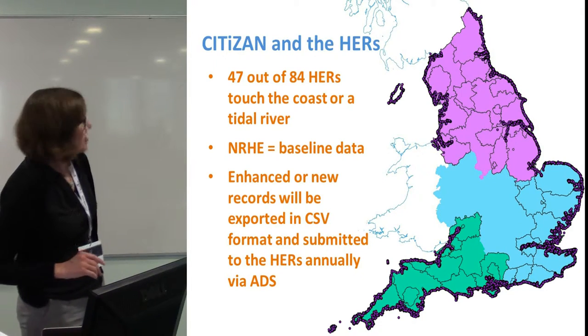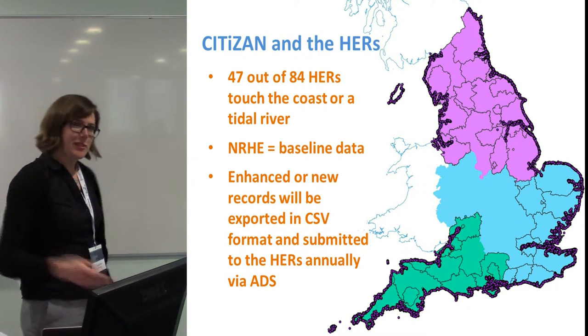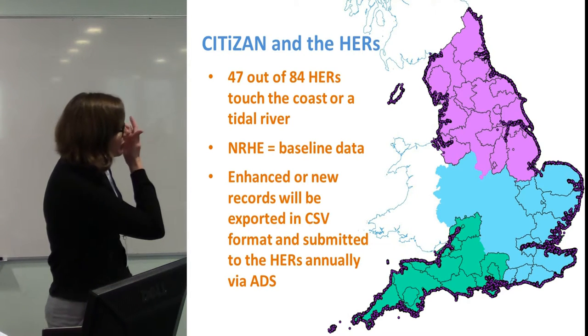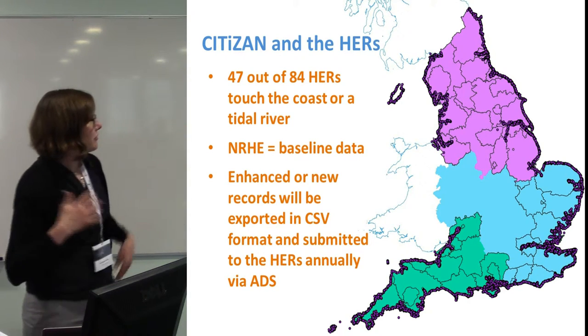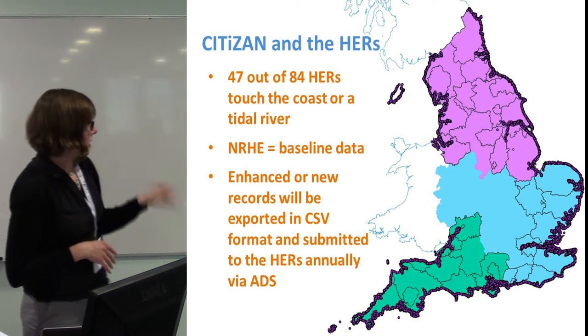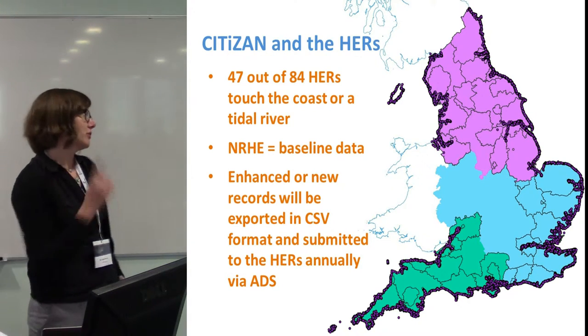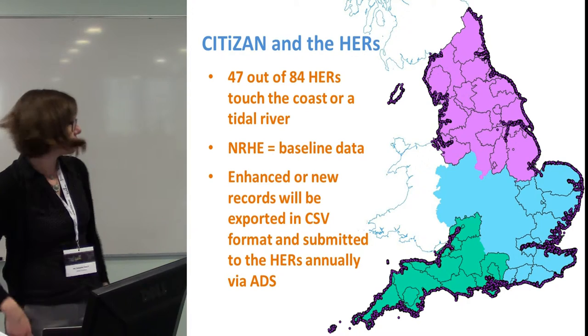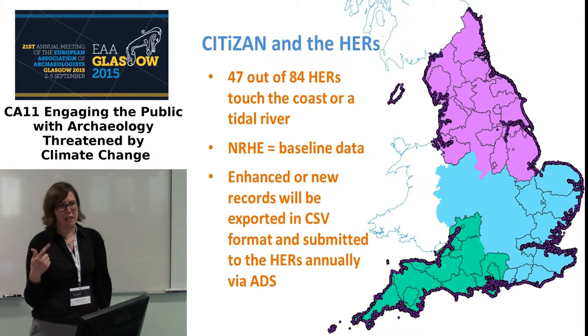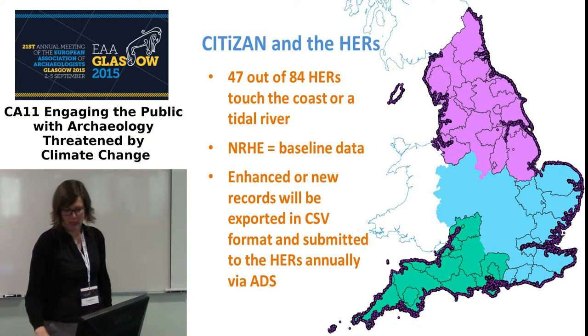Where does the data go? We don't just want to create data for data's sake and then stick it under the bed. We have a plan: the data is deposited with a central repository — the Archaeology Data Service — and then filters back out to the Historic Environment Record, keeping their data up to date. It essentially tops up the rapid coastal zone assessments, and is also used for research purposes.